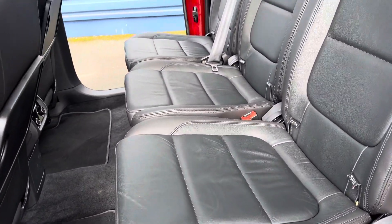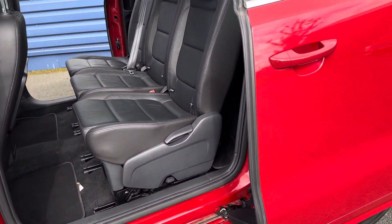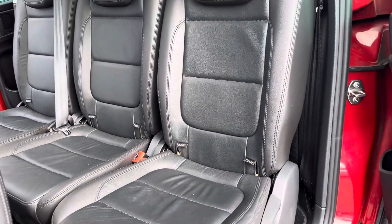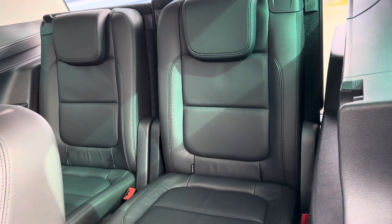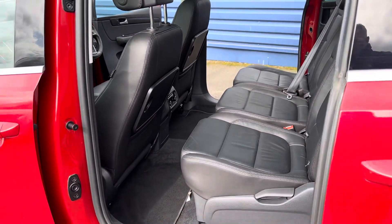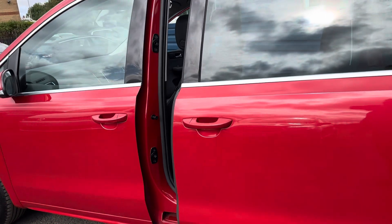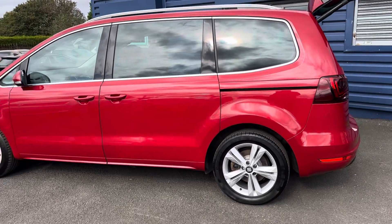Moving to the rear, you can see it has great access. There's ISOFIX on each individual seat with full leather in the back. You also have two rear leather seats which are ISOFIX as well. All the doors are electronic at the rear — just a touch and that closes down nicely.